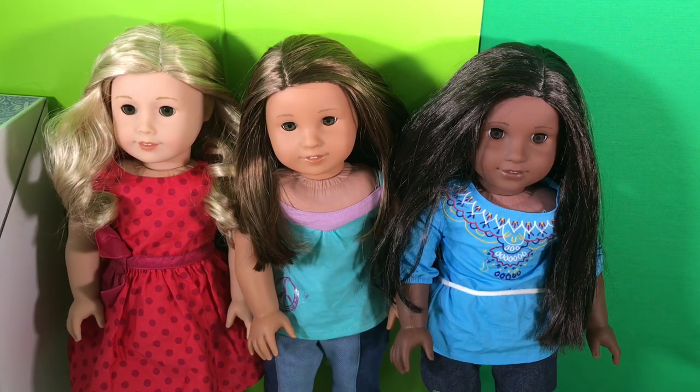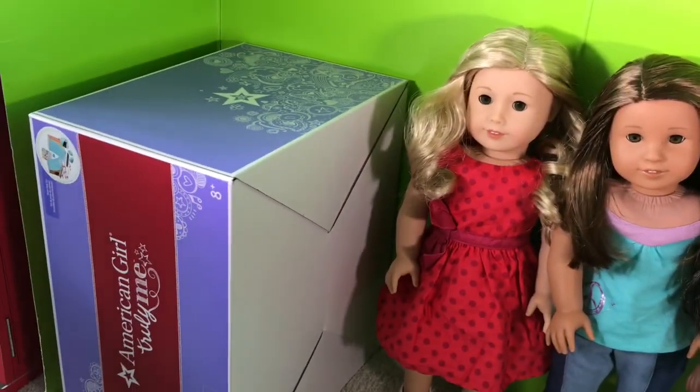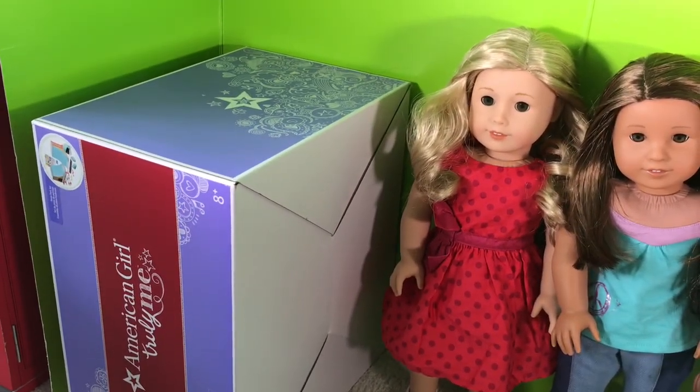So that is all the new girls, but wait — what's in there? It's the skate park set!